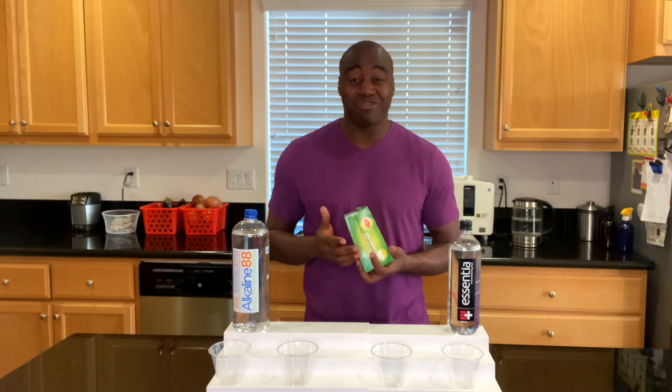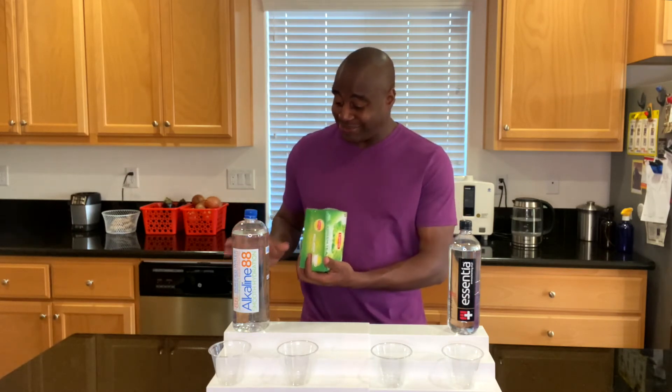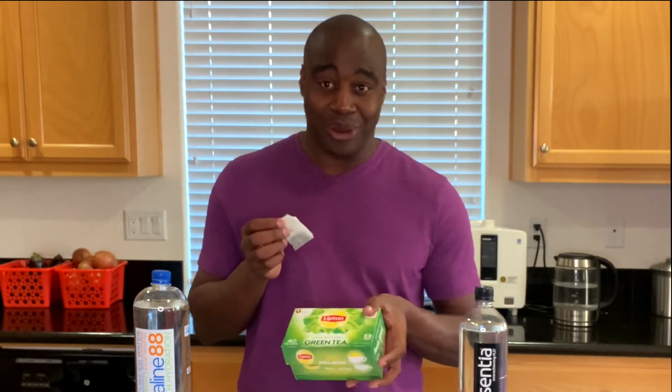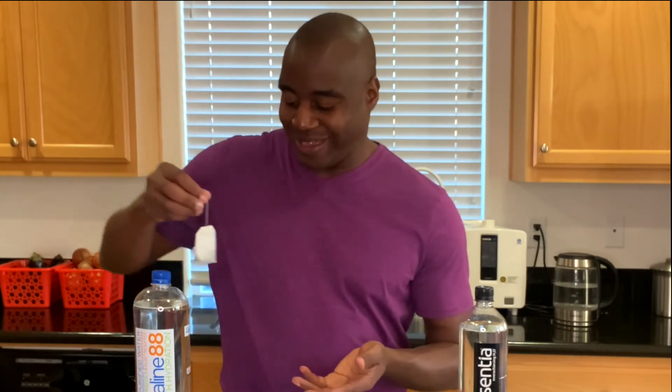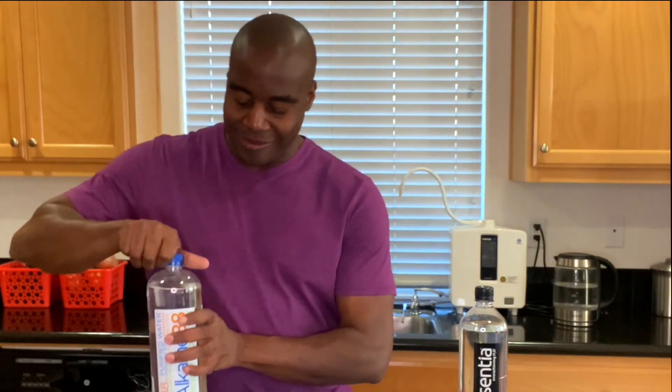On to that third and final test — this one I like to call superior hydration. What we want is our water to actually be absorbed. We don't want it sitting in our stomach. If you drink a big jug of this Alkaline 88 or the Essentia, you want it to actually go to work and hydrate you at a cellular level. So this is just a visual representation — we're going to use a tea bag to test it. If the water molecules are small enough, they'll actually pass through and make tea at a pretty quick rate.